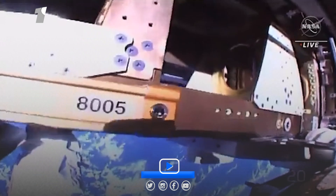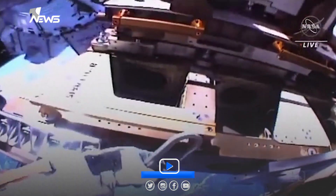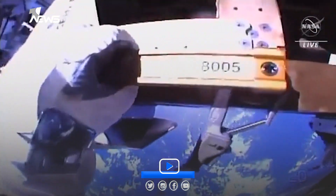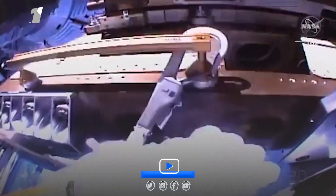This view coming from the helmet camera of Sultan Al-Nayadi. The International Space Station currently flying — yes, P2. You're going to be going to the starboard side, just forward of that trunnion pin. The good news out there is that there's no NBL structure to get in your way, so you should make that corner nice and easy.